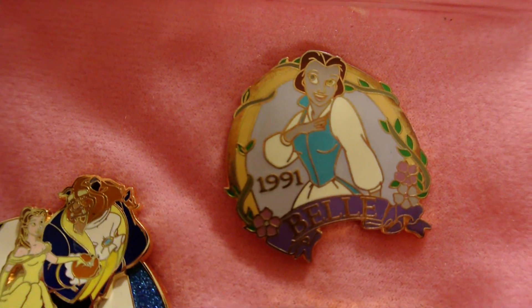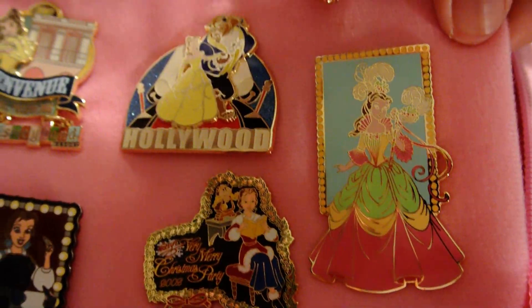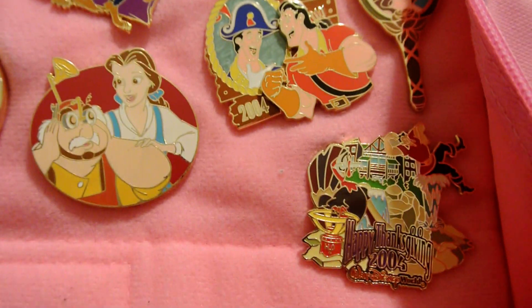This one's really weird because it's colored weird. I think it's considered an era pin. This is one of my rarest pins — the Mardi Gras. Can't leave out Gaston. We like him.